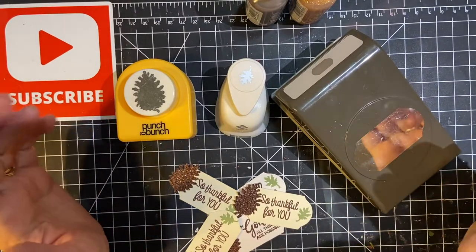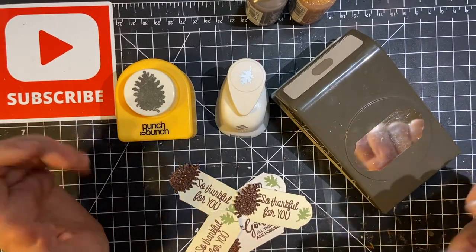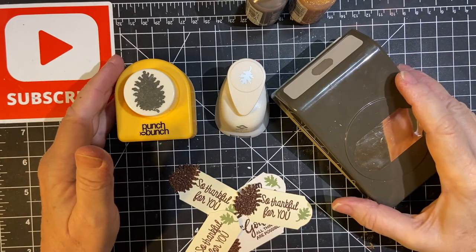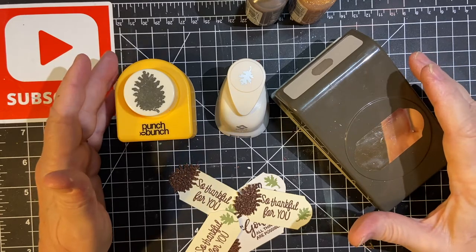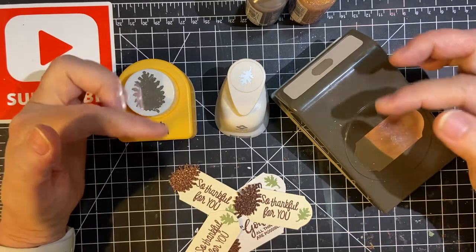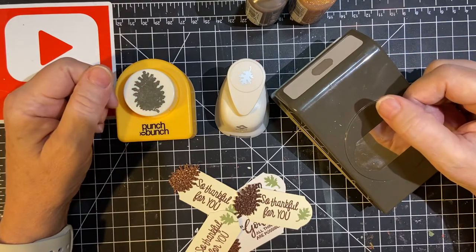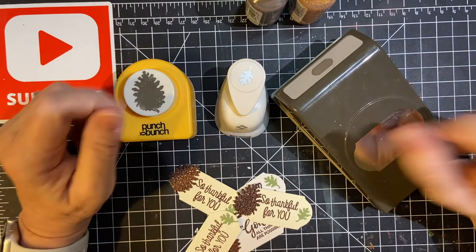Hello my crafty friends and welcome back to my channel and another month of Embellishments on the 11th. This is a collaboration hosted by Deb Hauck of Deb Hauck's Crafted Cottage, and all the other crafters who are involved in this are listed down in my description box. So please check them out.